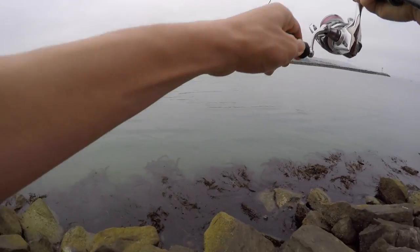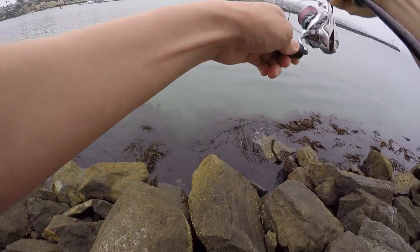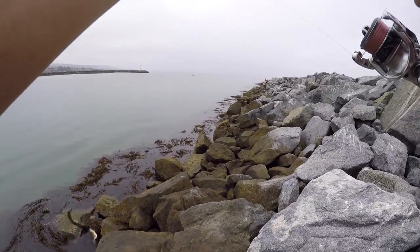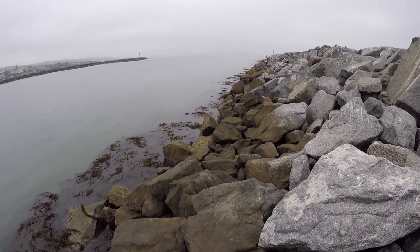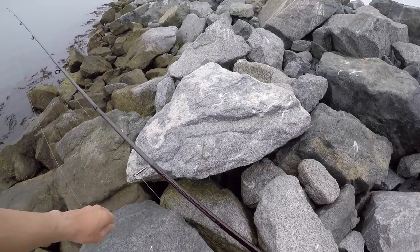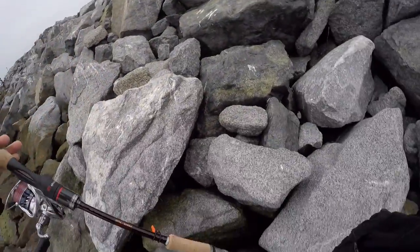Got another one! Spotted bay bass, but very small. Very small spotted bay bass. Got a group of them — I saw them.